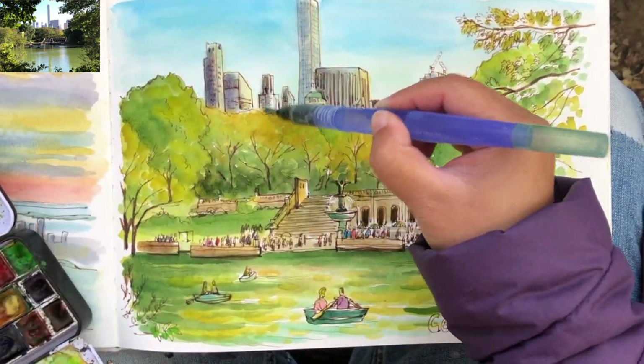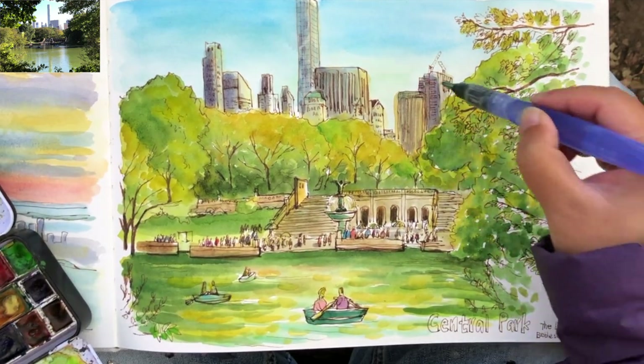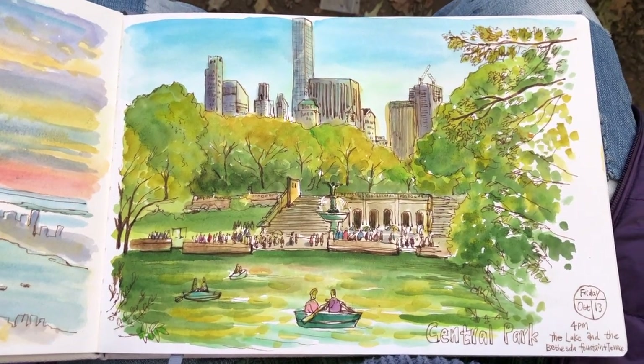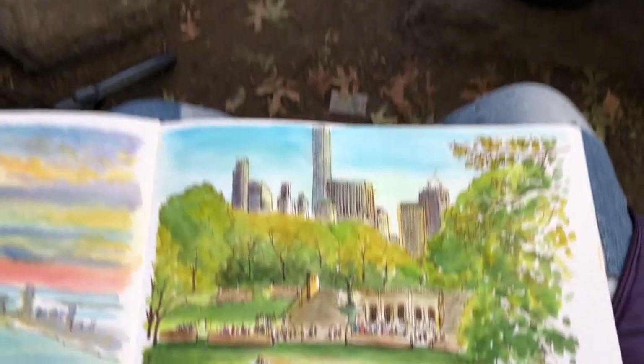Last little bit of shading for these concrete buildings — more blue mixed with royal purple. There we go, now they look even more 3D. That's it! Here's the look of my finished on-location drawing and painting at Central Park, painting the lake and the terrace in the distance.